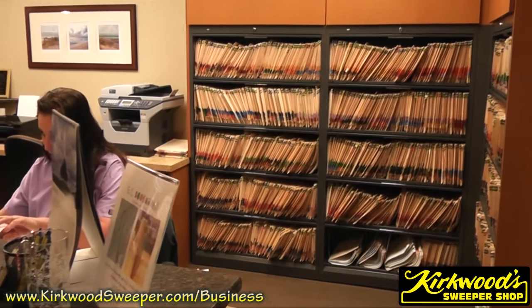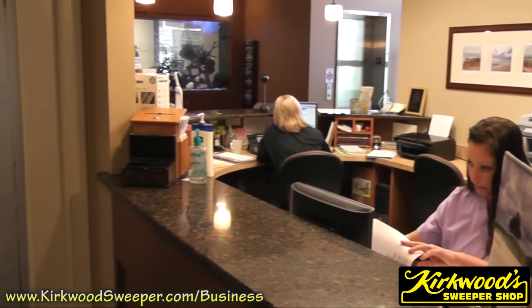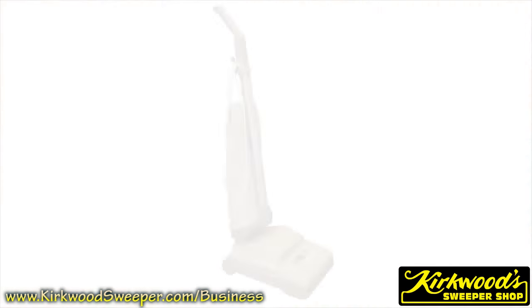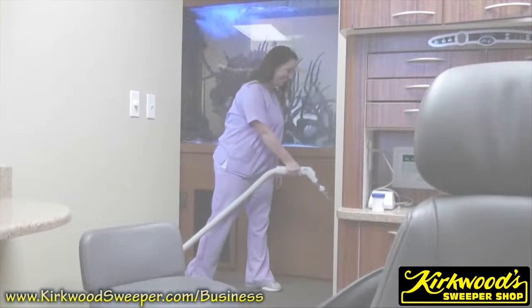Is the amount of cleaning you have to do getting in the way of a truly profitable workday? Would you like to maximize your cleaning time without having to drag around an old heavy vacuum? Well, Kirkwood Sweeper Shop is here to help.